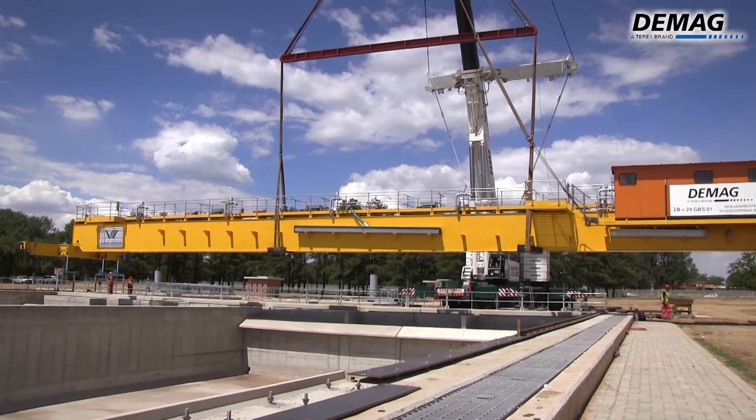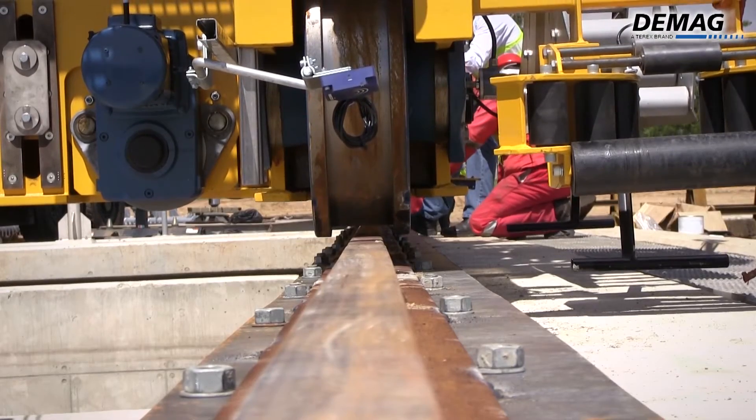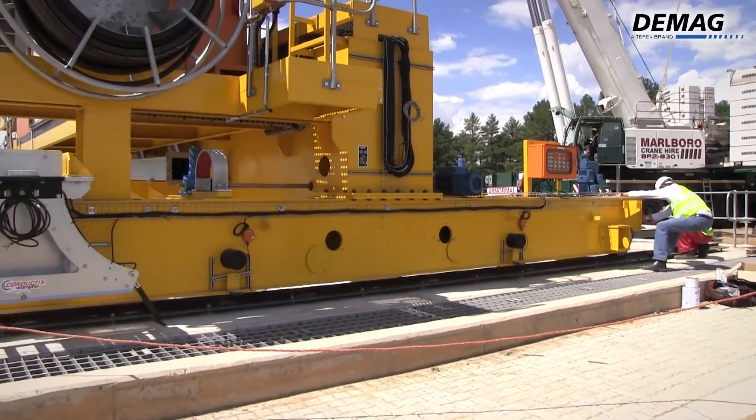This will be a proudly South African contribution, owing to the fact that the local content of this project is an impressive 80%, which creates the potential for sustainable job creation and skills development in the foreseeable future.